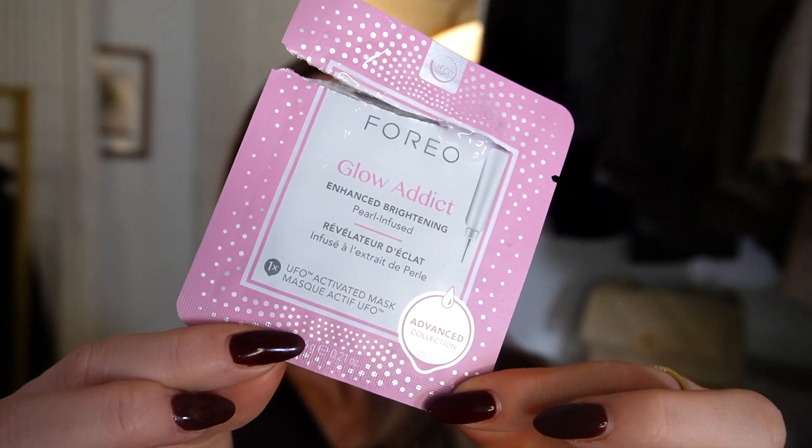On my skin right now I have the Tatcha Night Repair Cream, because that is how dry my skin is. Typically I'd use something lighter, but my skin is so incredibly dry I need to go in with a heavy-duty night cream. I also did a treatment with my Foreo UFO Mini, so I have serum from the Glow Addict Enhanced Brightening Pearl Infused treatment on my face — that's what's on my skin.